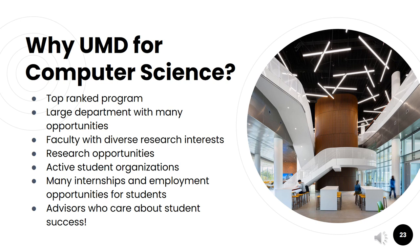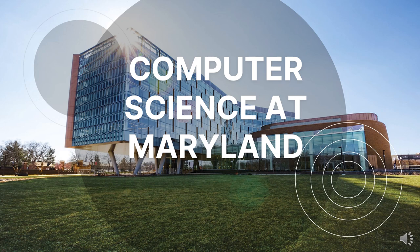So why should you choose University of Maryland for computer science? We are one of the top-ranked computer science programs in the nation, with a large department and many opportunities. We have a large faculty with diverse research opportunities, active student organizations, and many internships and employment opportunities. Lastly, your advisors are invested in your education and want to see you succeed. Thanks for tuning in for our presentation — we hope to see you soon!